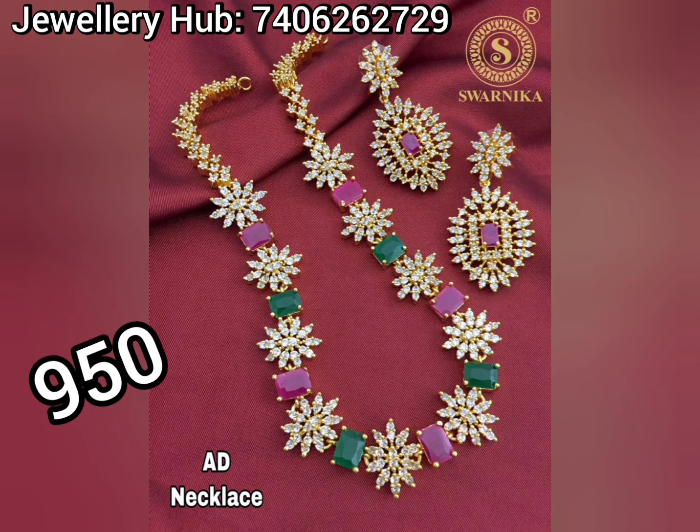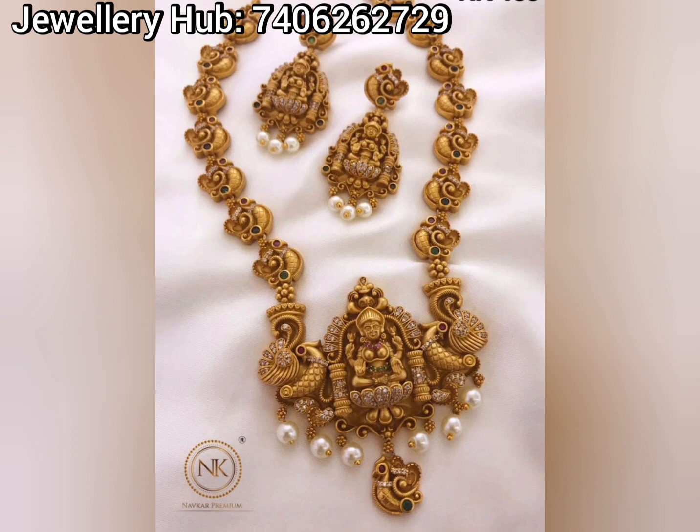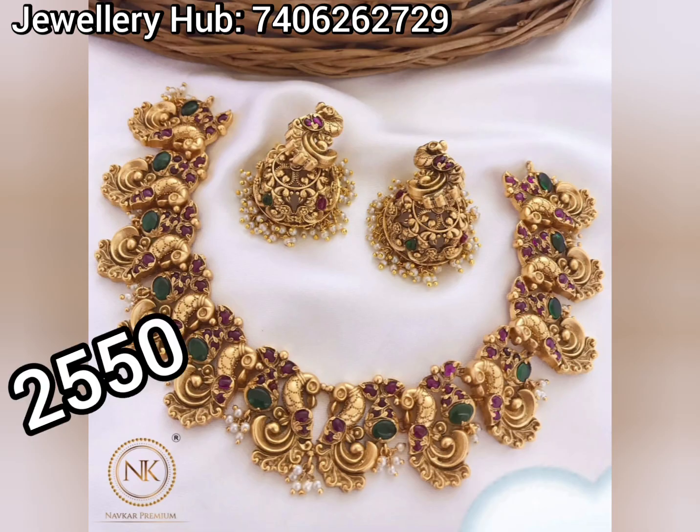I am going to show you the details in the description box. I am going to show you the latest collection and the WhatsApp groups.